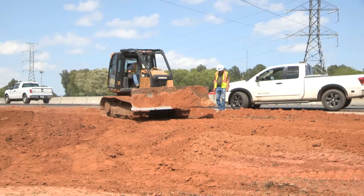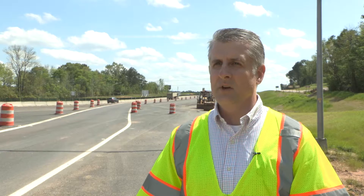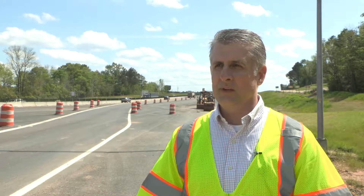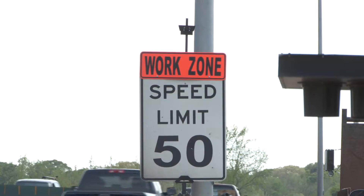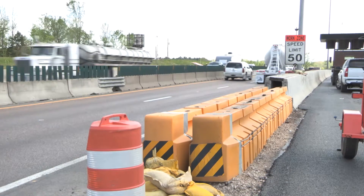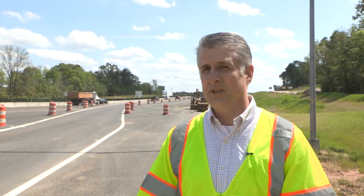As they get closer, they'll see large equipment and may see people with protective equipment on — lots of things alert them to a work zone. The other big thing they'll see are speed limit reductions. The two things that really affect the safety of a work zone are being alert and also reducing your speed.